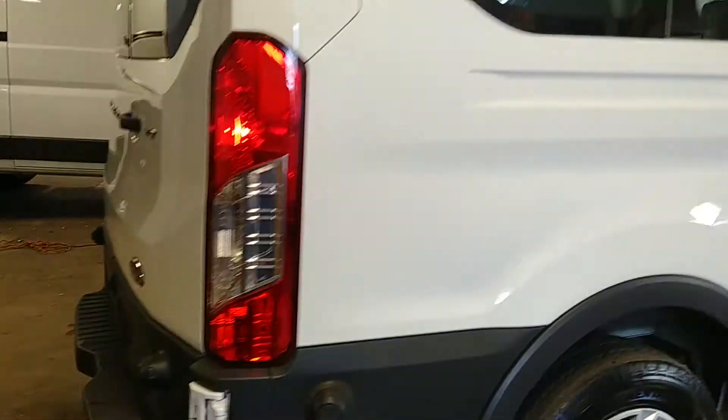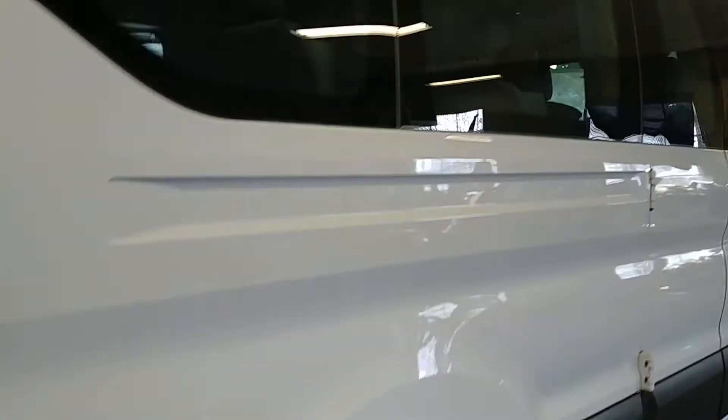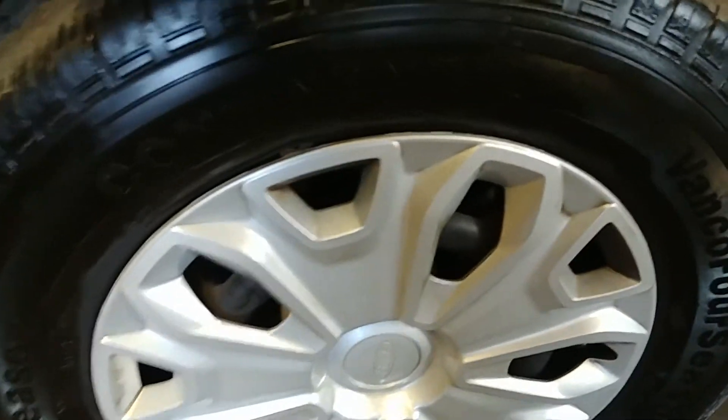On this side looks good. Taking a quick peek at the roof up here — looks good, no dents, nothing up there. Coming around — this door looks good. Here's your rear passenger side hubcap and tire, at 6/30 seconds. These doors look good, though there is some scuffing here on this molding piece.